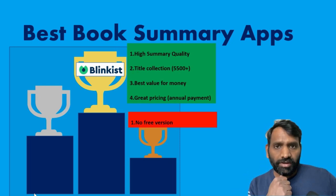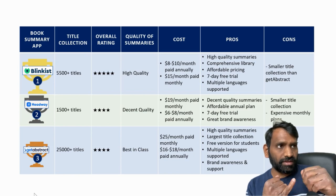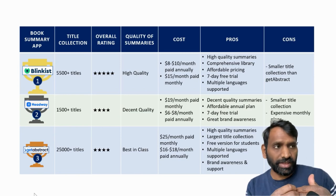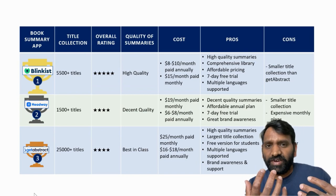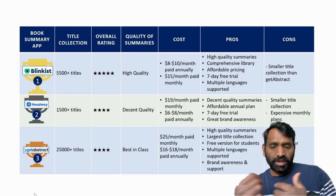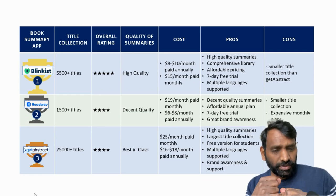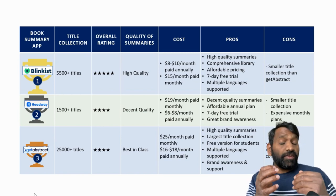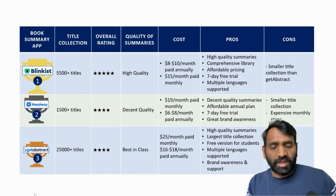So in summary: Blinkist is number one. What goes for Blinkist is the summaries, library size, pricing, free trial, and it now includes German and Spanish as well. I do wish the title collection were bigger, but 5,500 titles is good enough for most people. If you're looking for specific books not on Blinkist, then look at GetAbstract. If you want really cheap and you find the titles you're looking for, then Headway is probably the better option. If you can afford $25 a month or more, GetAbstract is your choice. Thank you folks, see you in another video.